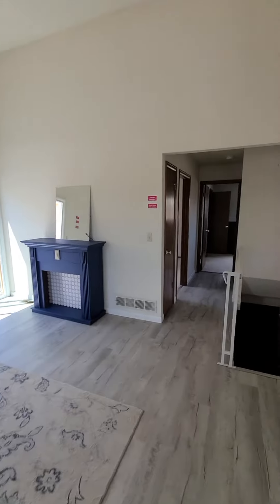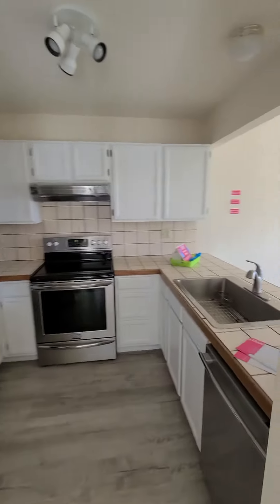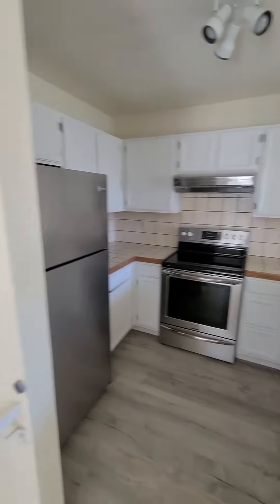You've got the two bedrooms up here and then you get the unfinished basement, so there's room to expand if you ever wanted to.